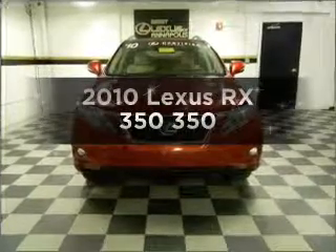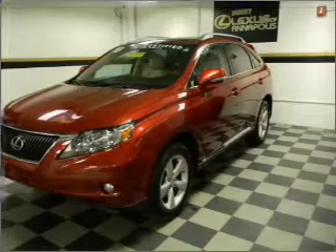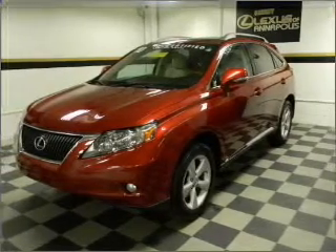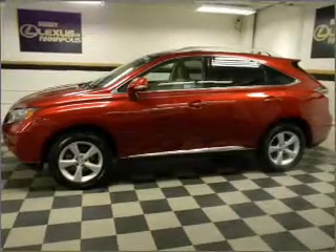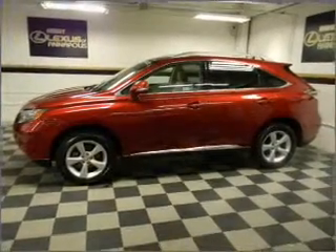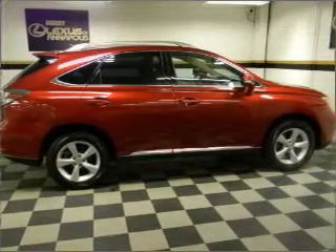Get noticed in this 2010 Lexus RX 350. Everything you need under one roof with this great vehicle, featuring a reliable six-cylinder engine that responds smoothly to its six-speed automatic transmission. Stand out from the crowd with premium wheels, and the anti-lock braking system will keep you safe on the road.